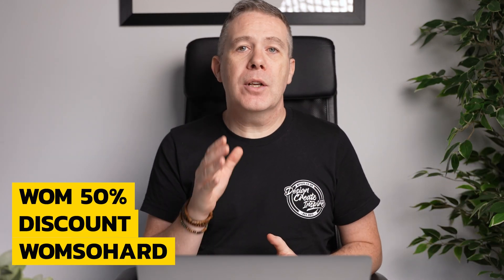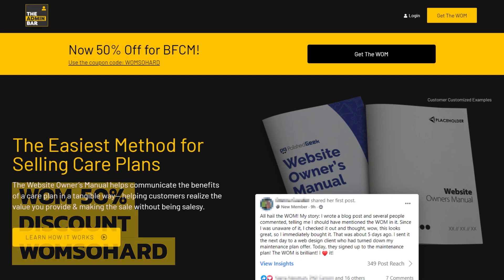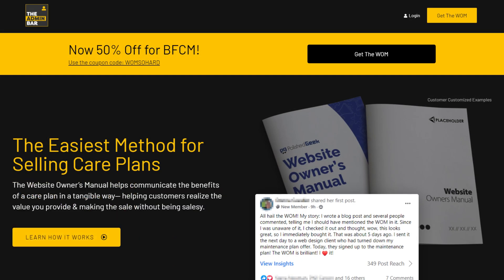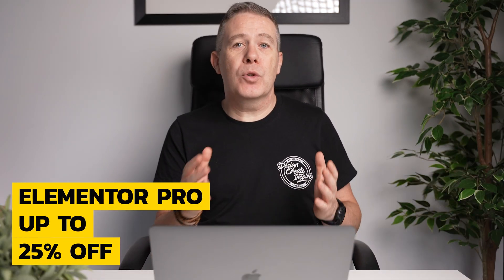If you're a freelance web designer or part of an agency and looking at how to get more money in, website care or maintenance plans can be an awesome revenue stream — but you may be clueless about how to start selling them. You may want to check out the Website Owner's Manual by Kyle Van Dusen of The Admin Bar. This handy download can help kickstart your maintenance business, and right now you can grab 50% off using the code WOMSOHARD during the checkout process.